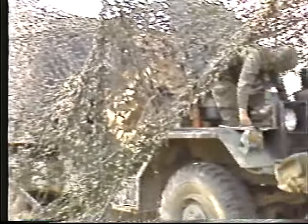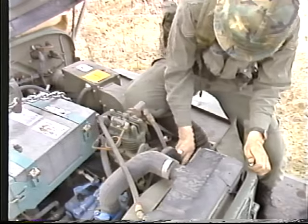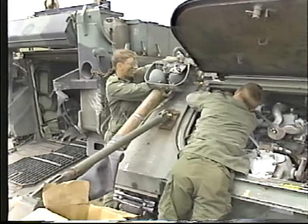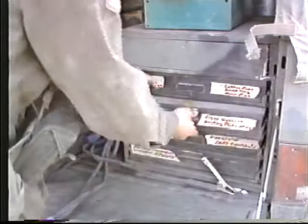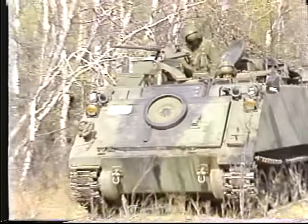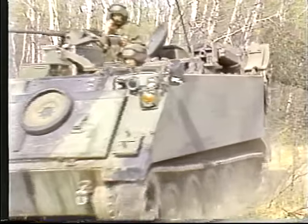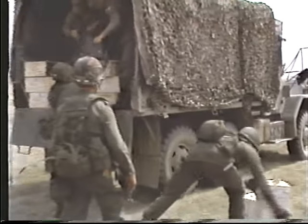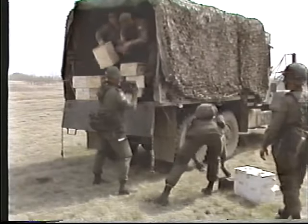The maintenance platoon is commanded by a REME officer and most of its members are technicians. The platoon includes three wheeled repair teams, six tracked repair teams, a recovery team, various weapons and ancillary repair teams, and the spare parts section. It locates in the A echelon area and provides an MRT for each company forward or wherever needed. The transport platoon, usually commanded by an infantry officer, carries the unit's reserve of bulk fuel and ammunition and operates from the unit A echelon.